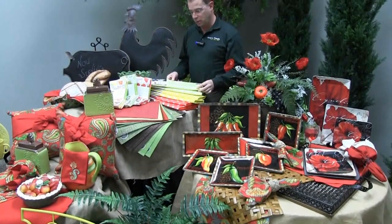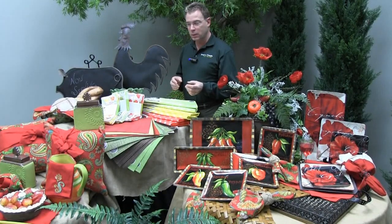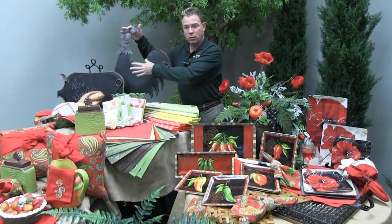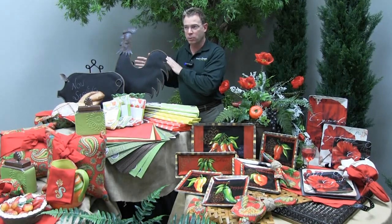The microfiber doesn't leave lint on your dishes. And then other fun things for family lists — anything else that you want to communicate, as well as using them for shopping lists — do the chalkboards in the fun animal shapes. These can be done on easels or hung on the wall with the easy hangers provided on the back.